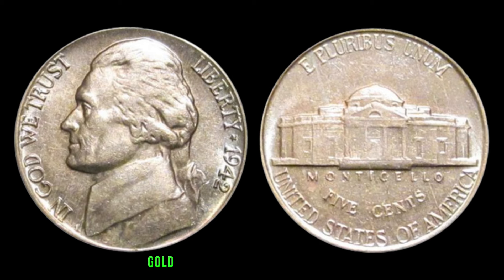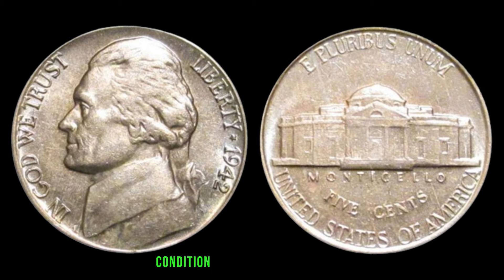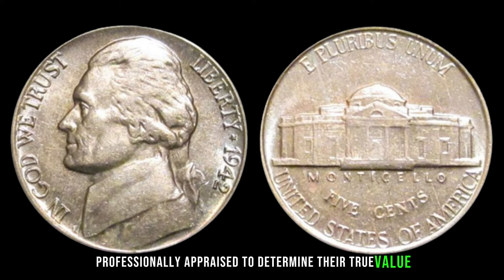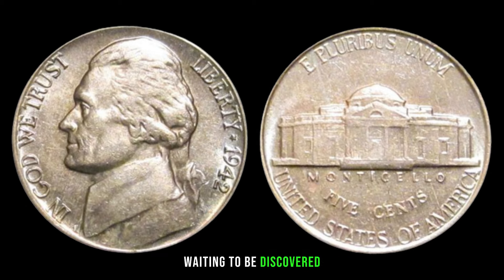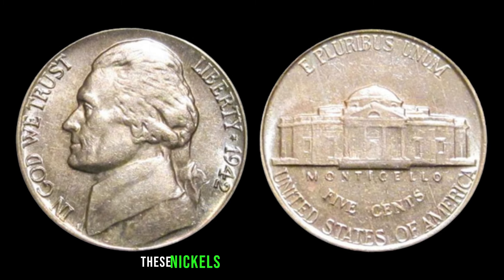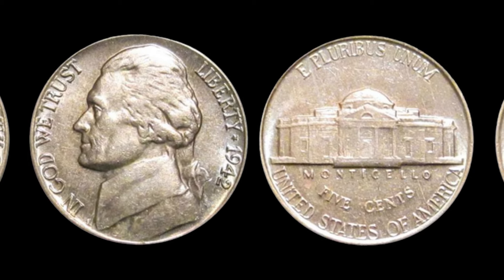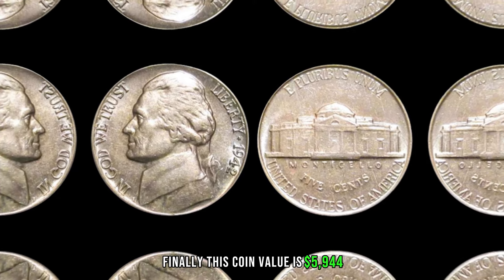How do you know if you've struck gold with your 1942 Jefferson nickel? Look for key indicators such as mint marks, condition, and any possible errors. Utilize online resources, consult with experts, and consider getting your coins professionally appraised. Whether it's the silver variety, the standard composition, or the elusive P-Mintmark, these nickels can hold surprising value. The thrill of coin collecting is in the hunt, so happy searching — you may uncover hidden treasures. Finally, this coin value is $5,944.